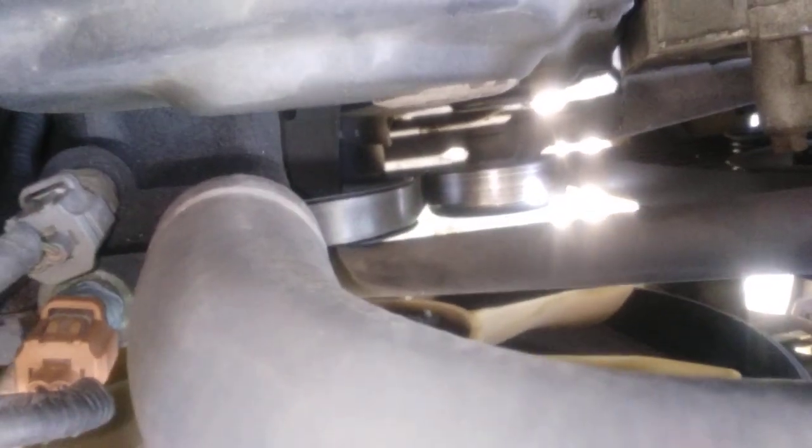It's about the same price, dealership versus AutoZone. Aftermarket is probably just as good because it's Ford. We can clearly see the cracks on the belt.